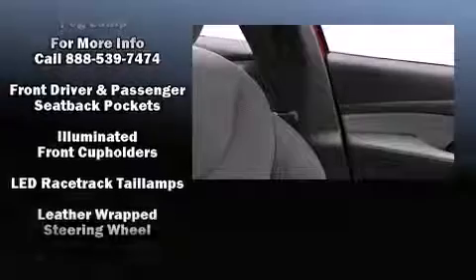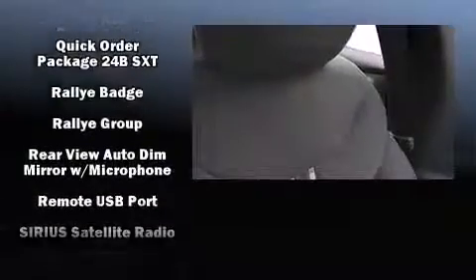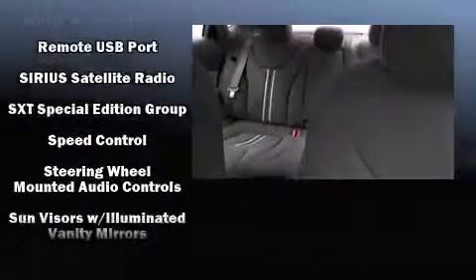Top features include front fog lights, speed-sensitive wipers, a trip computer, an outside temperature display, power moonroof, and cruise control.